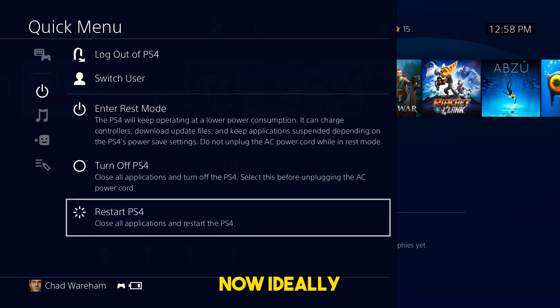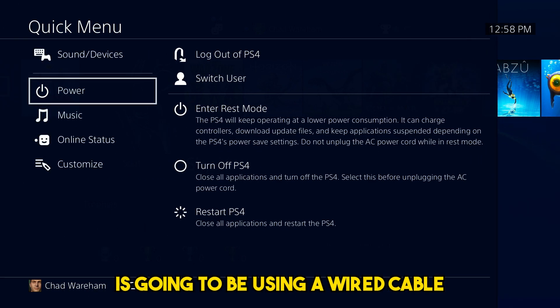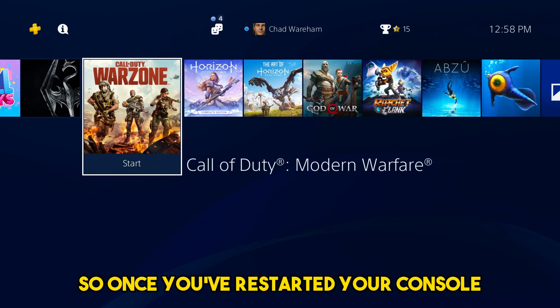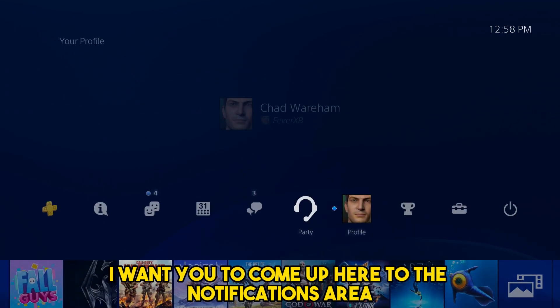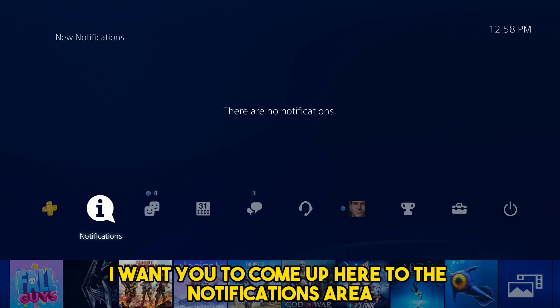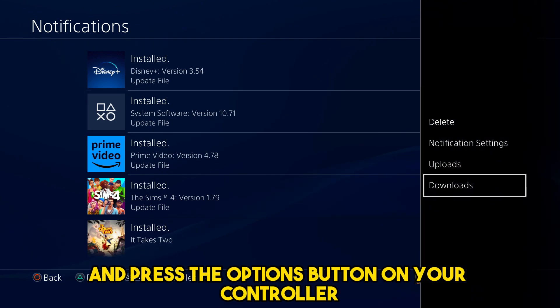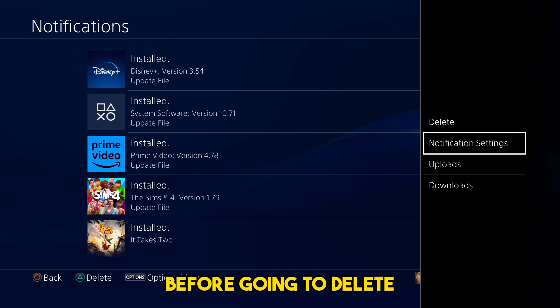Ideally, your internet connection is going to be using a wired cable, as this is going to ensure that you update it properly. So once you've restarted your console, come up to the notifications area, click on it, go to where the most recent system software update version is, and press the options button on your controller before going to delete.